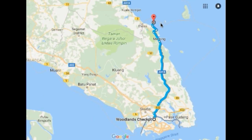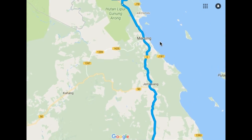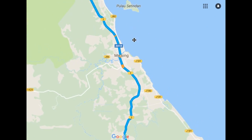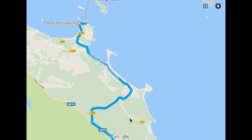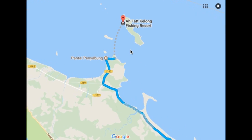Here's a map showing the road from Woodland all the way to Afat Kelong. Along the way you would have to pass this little fishing village called Mersing and finally come to the jetty called Panyabong jetty. From Panyabong jetty we will take the boat about 20 minutes to Afat Kelong.